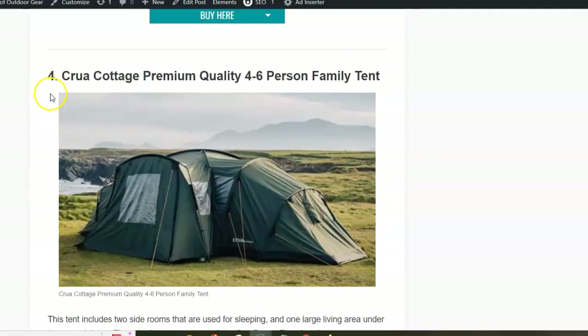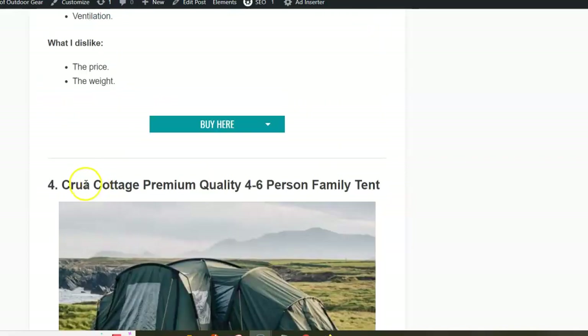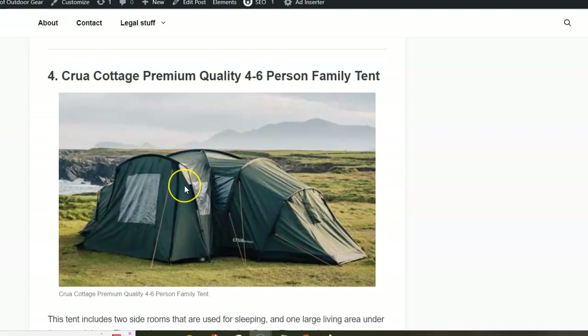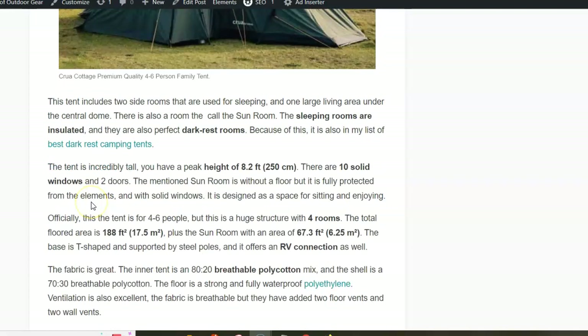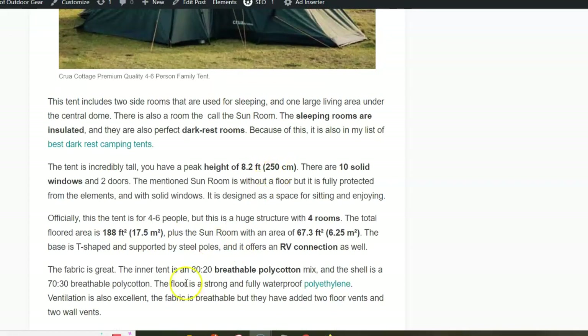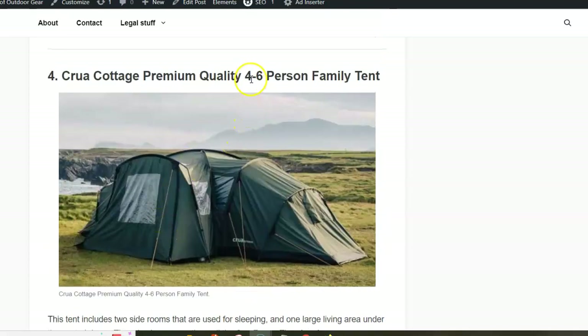And the fourth in the list is the Kuga Cottage, a premium quality 4 to 6 person family tent. This is a huge structure that could be described as an extended dome tent, where you have a central dome with extensions on several sides. It is enormously tall at 250 centimeters. The floor area is 17.5 square meters, and you also have what they call a sun room with more than six square meters.